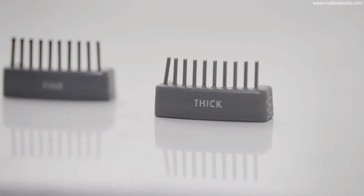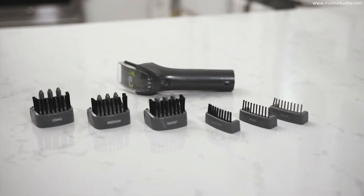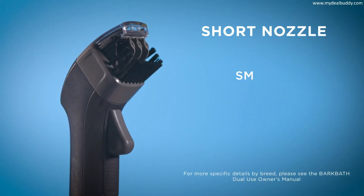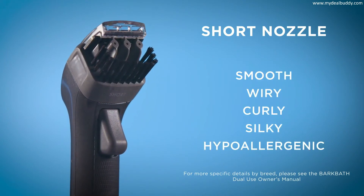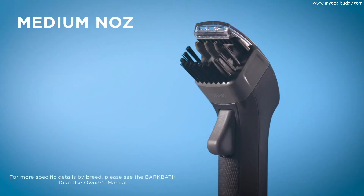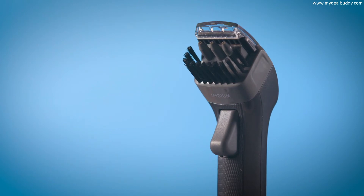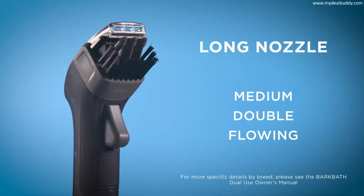The new customizable grooming clips allow you to groom your dog while bathing them. The short nozzle works best on smooth, wiry, curly, silky, or hypoallergenic dog coat types. The medium nozzle works best on curly, silky, hypoallergenic, medium, double, or flowing dog coat types. The long nozzle works best on medium, double, or flowing dog coat types.